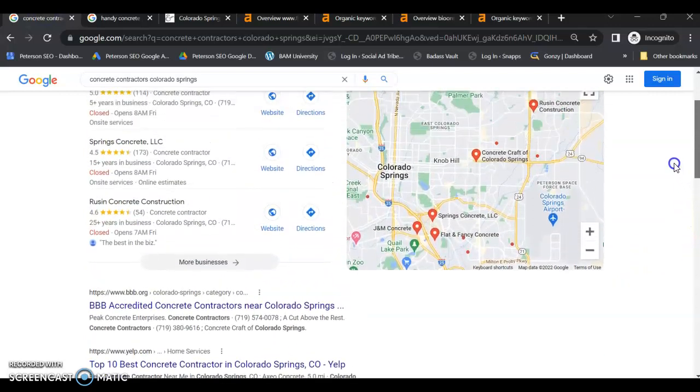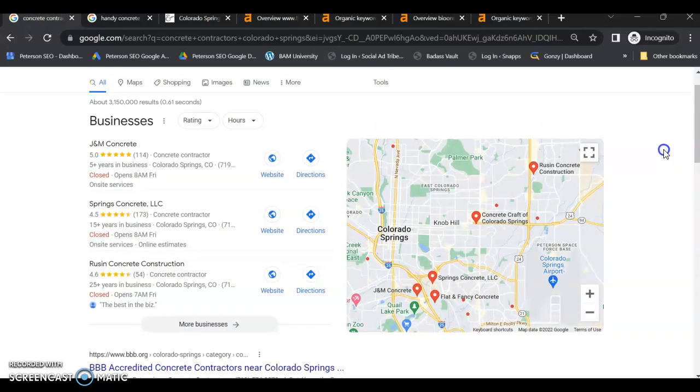Looking at concrete contractors in Colorado Springs, these are the top three in the maps. Your goal would be to optimize your page to get into this top three for your keywords and service area, because 30% of people search in the maps and don't search anywhere else. So if you're not listed in this top three, you're leaving money on the table and sending those leads to your competitors — you're basically paying your competitors to take your customers from you.